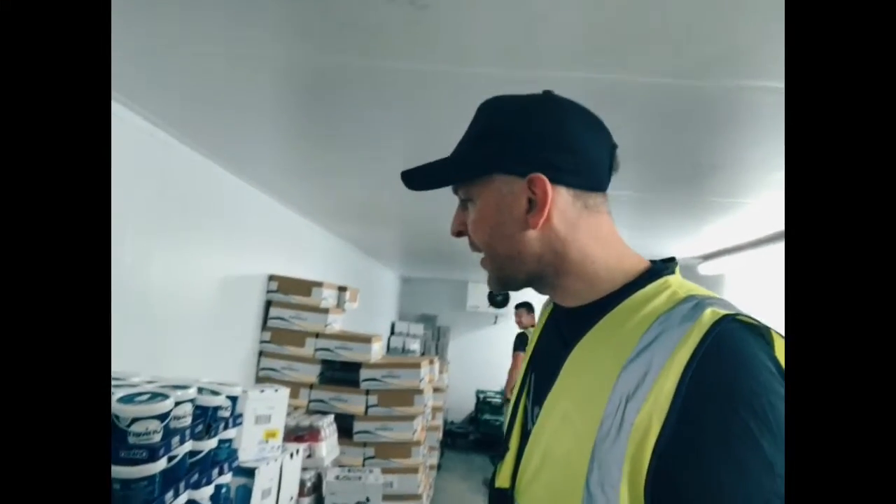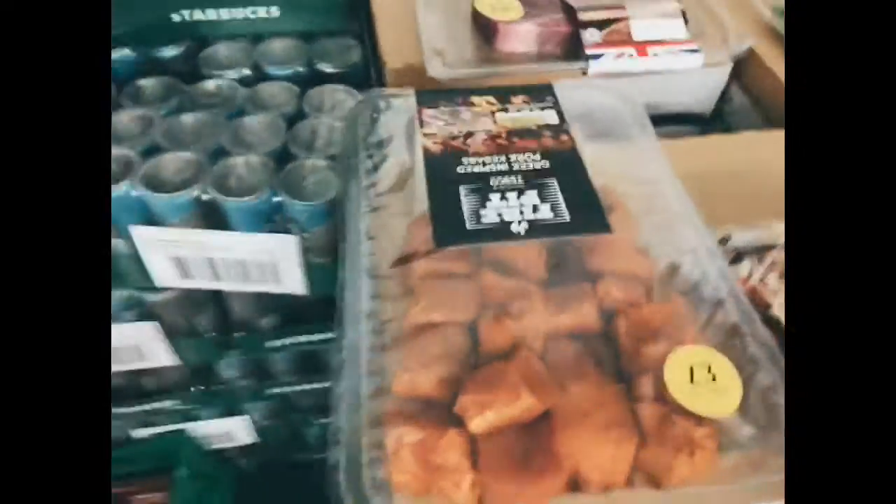Come on, get yourself in here. I've got some treats for you guys today — right, what have we got then?